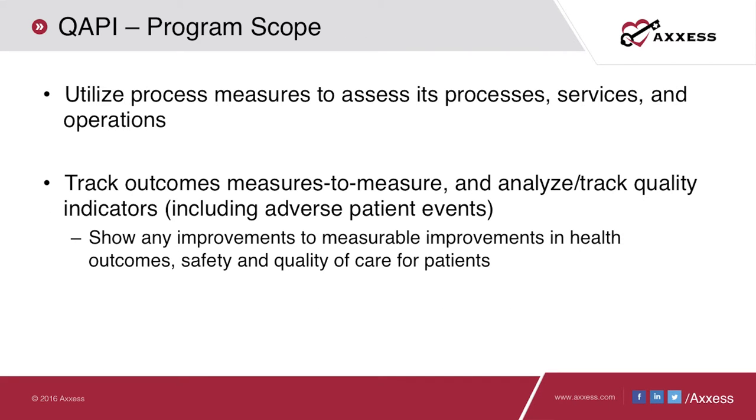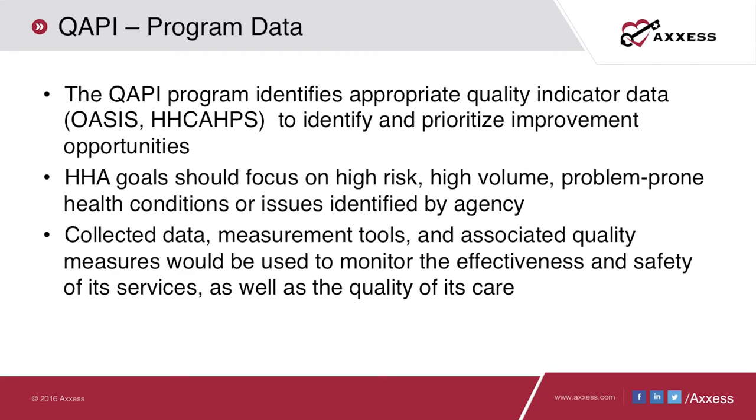The next domain looks at program scope, ensuring the agency utilizes appropriate process measures to assess all its services and operations, tracking patient outcomes, and analyzing quality indicators to determine whether desired outcomes are being reached, including adverse patient events. The program data domain identifies appropriate quality indicator data such as from the OASIS and HH-CAHPS, using this data to identify and prioritize improvement opportunities. The agency's goals should focus on high-risk, high-volume, and problem-prone areas identified using collected data, measurement tools, and appropriate quality measures to monitor effectiveness, safety, and quality of care.